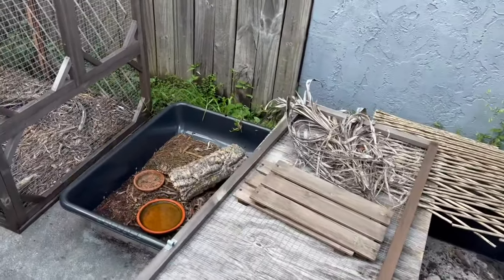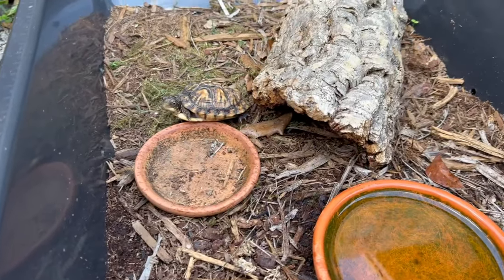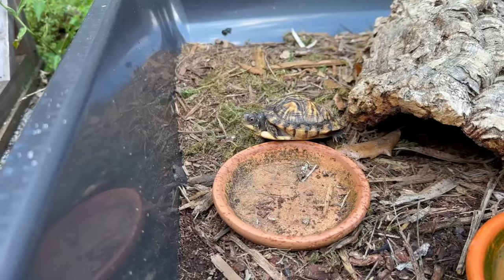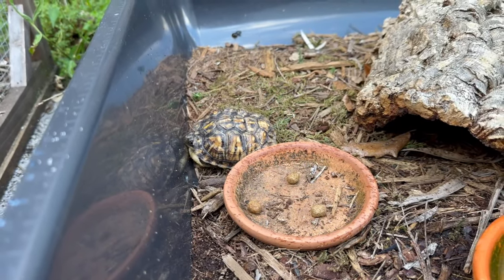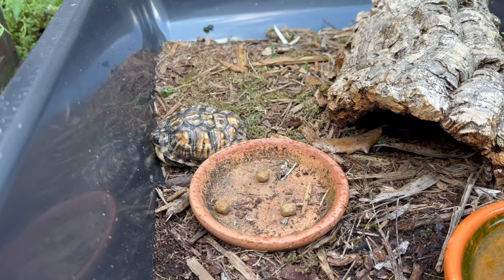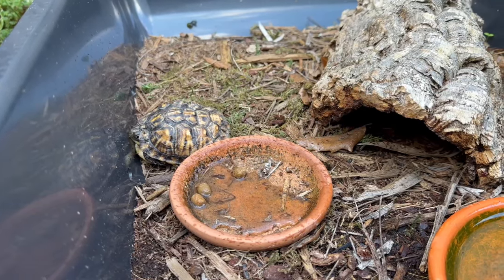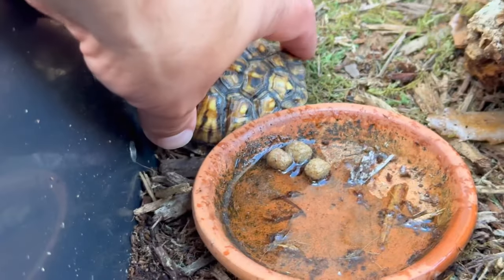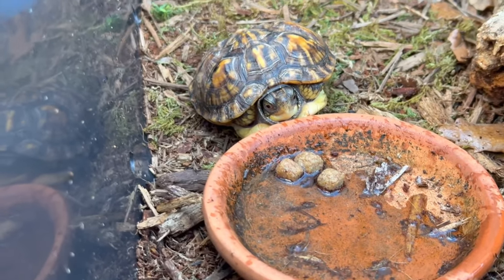First we're going to feed my box turtles. We'll start with the younger one. As you can see, he's already waiting by his food dish, so let's give him some food. Today he's getting some aquatic turtle food. I just dump it in there and then I spray it down to make it nice and damp so it's easy for him to chew. Once he gets the smell of it, he'll go right at it. Let's face him towards the food so he can see it. I guarantee that he grabs one of them, runs away, and hides.